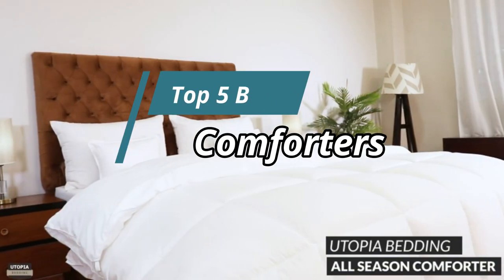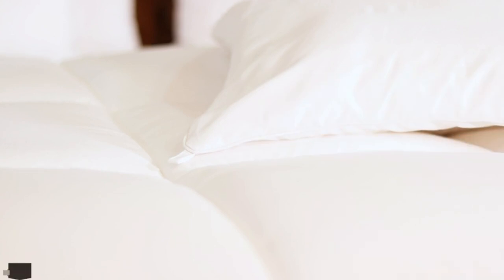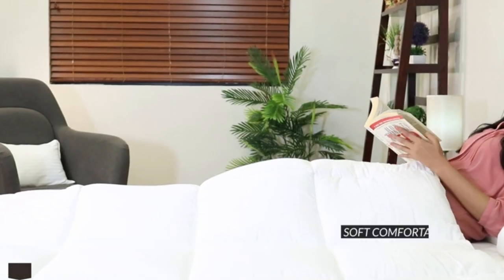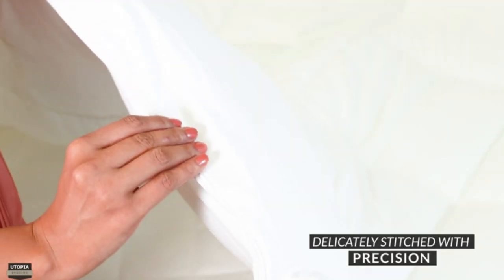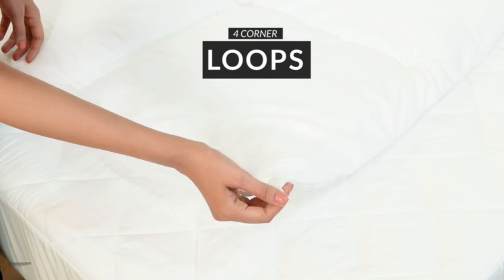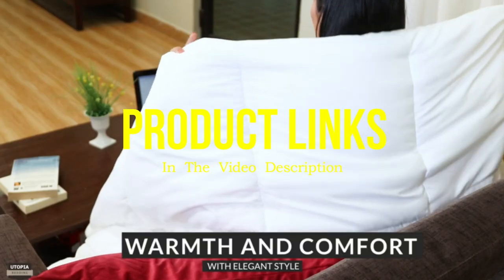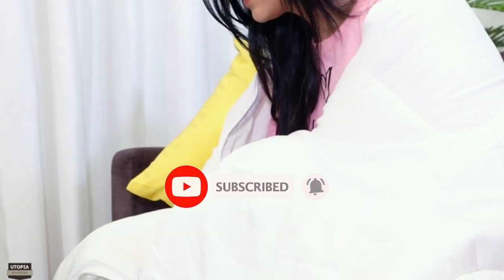Hello friends, this video focuses on the top 5 best comforters. Through massive research and analysis, I've compiled a list of options based on their features, quality, prices, reputation of the manufacturers, and customer feedback. I've covered different options for every type of customer, and I've provided updated links for the best prices in the description box below. Please watch the video, leave a comment, and don't forget to subscribe.